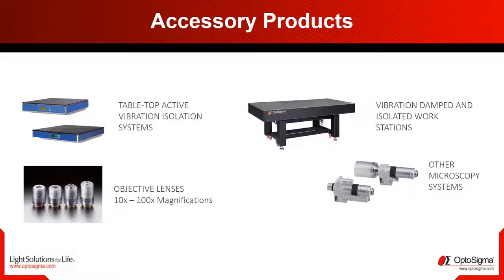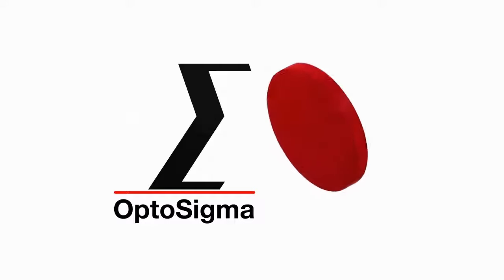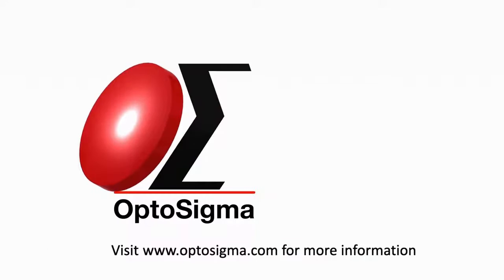We would be happy to share the Z-max data with you so that you can check if it fits in your optical setup. Are you curious? Talk to our engineers or visit our website at www.optosigma.com.